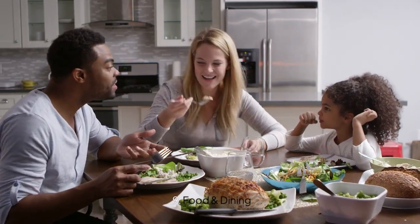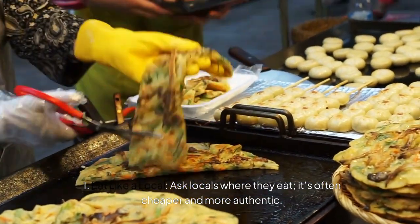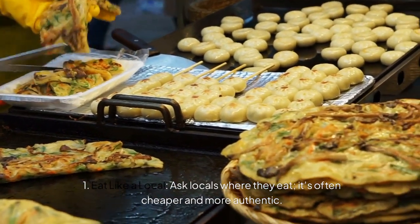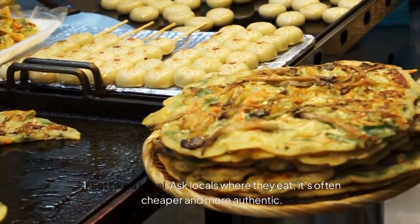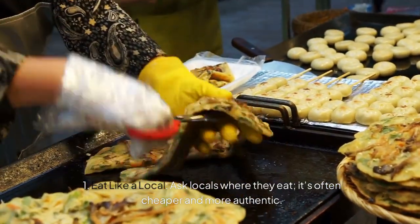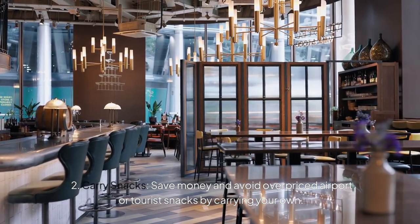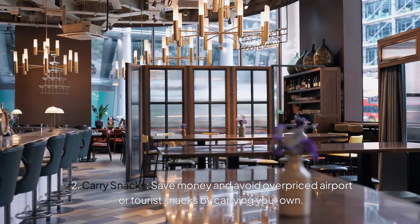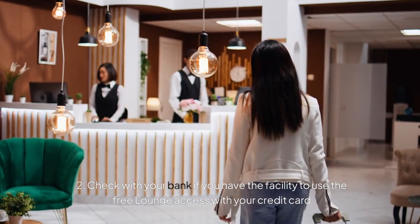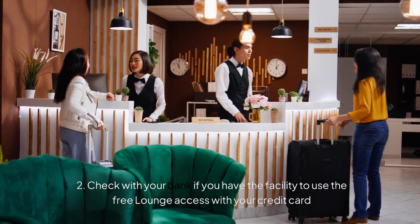Now it is about food and dining. Wherever you go, eat like a local — ask locals where they eat; it is often cheaper and more authentic. What is the point of trying to eat the same food you eat at home? It is always a pleasure to taste new food in a new place. Carry your own snacks if possible — save money and avoid overpriced airport or tourist snacks by carrying your own food. Also check with your bank if you have the facility to use free lounge access with your card.